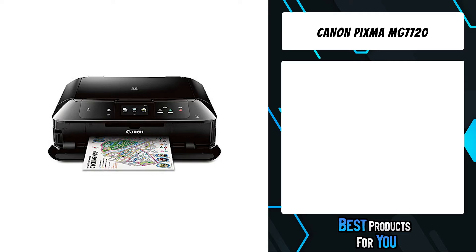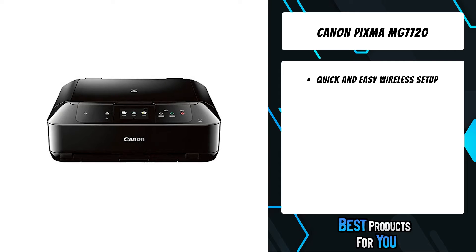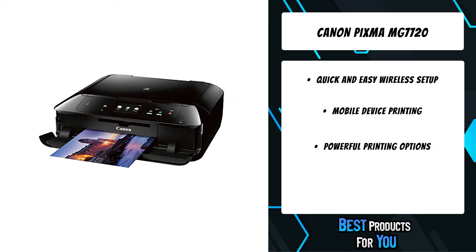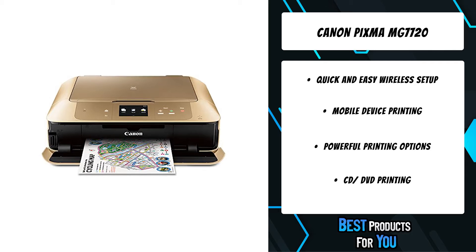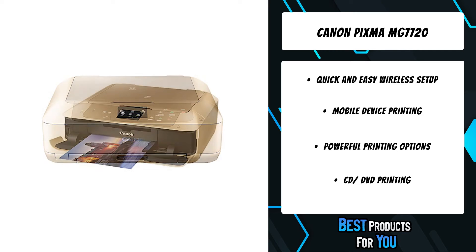The fourth product on the list is the Canon MG7720 wireless all-in-one printer. The PIXMA MG7720 is a wireless inkjet all-in-one printer delivering superior quality with an easy-to-use 3.5-inch touchscreen. It has so many ways to print and is packed with features such as AirPrint, Google Cloud Print, NFC, Mopria, and much more.